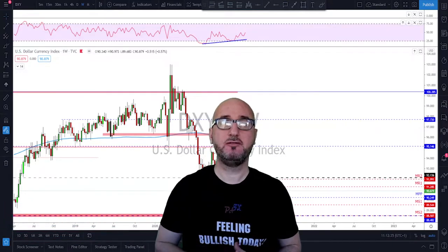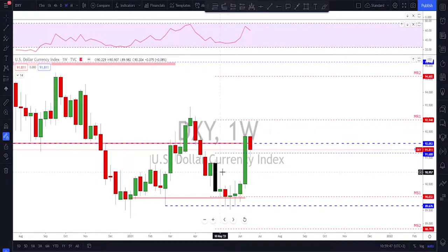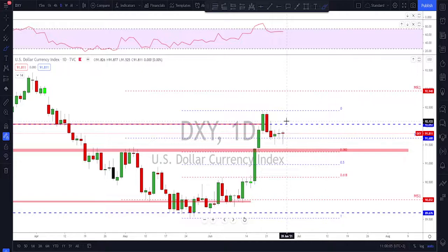Let's get started. We'll start with the Dixie as usual. Sorry for my voice guys, I had the flu and still not totally recovered. So on the Dixie weekly time frame — as I said last week, it was time for a little bit of a correction. Most of the time when you get such a huge movement, you end up having a slower week after, and we've got a little bit of a correction. In my opinion, that is not enough yet.